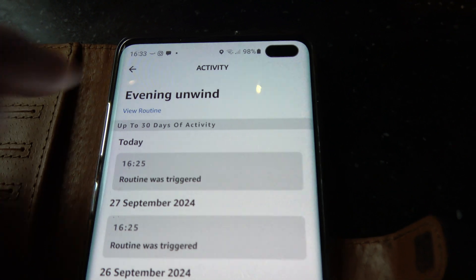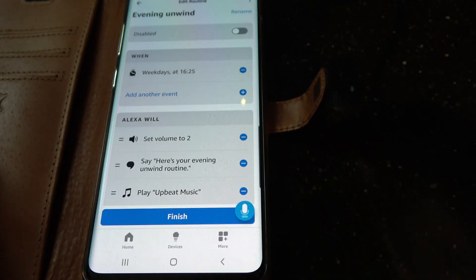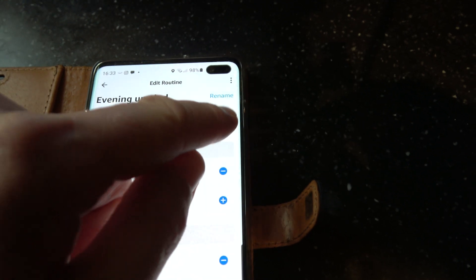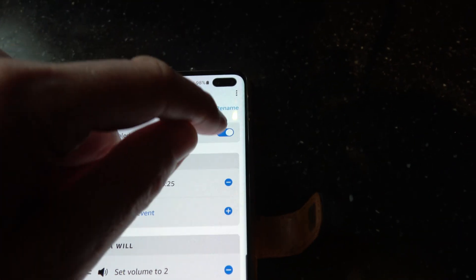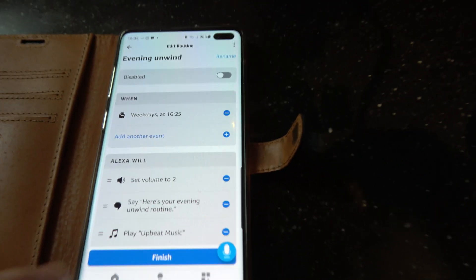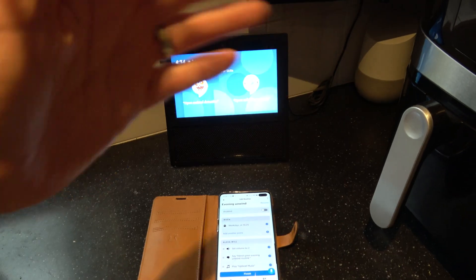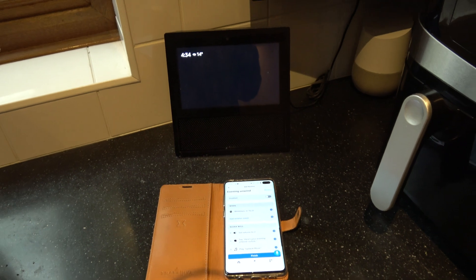All you have to do is go to 'View Routine' and then disable it. If it's enabled, go to 'Disable' up here, and then that will no longer happen. You can see here it had the volume set to 2, which explains why the music was so quiet.